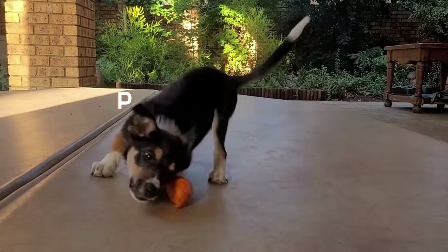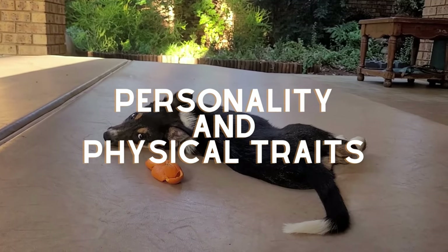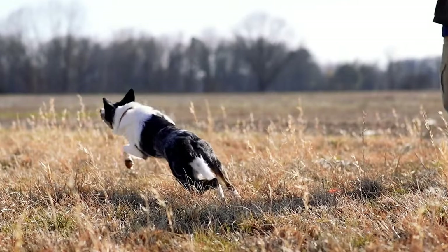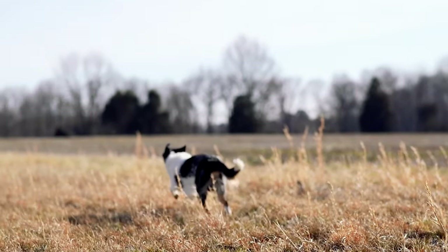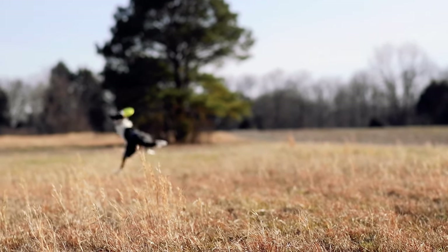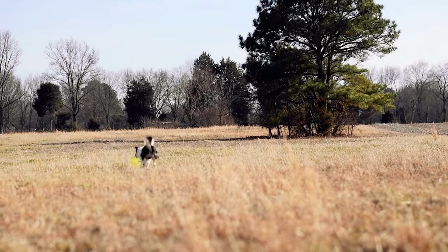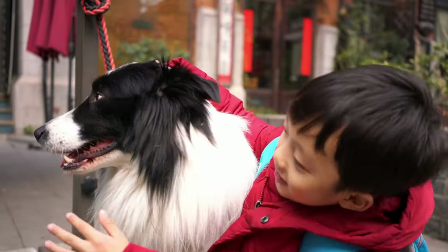Now, one of my favorite parts: personality and physical traits. Border Collies are known for their intelligence, trainability, and energy. They are highly trainable and excel in a variety of activities such as agility, obedience, and flyball. They are also known for their herding instincts and may try to herd people, especially children, or other animals. They are highly active dogs and require a lot of exercise, both physically and mentally. They are also known for being affectionate and loyal to their owners.